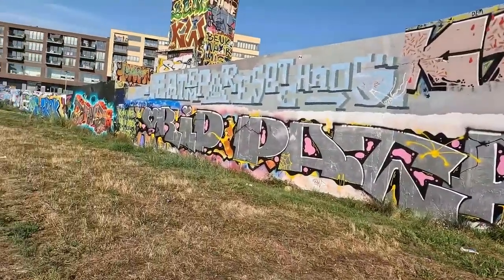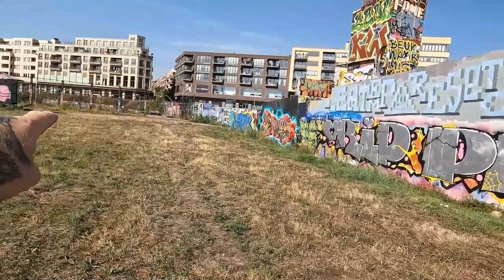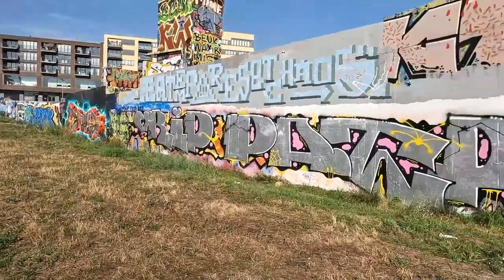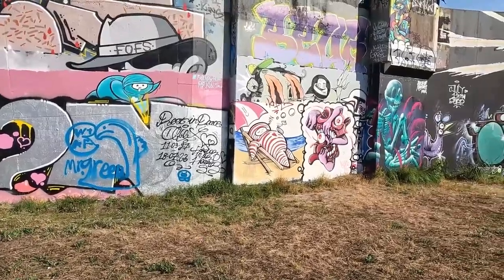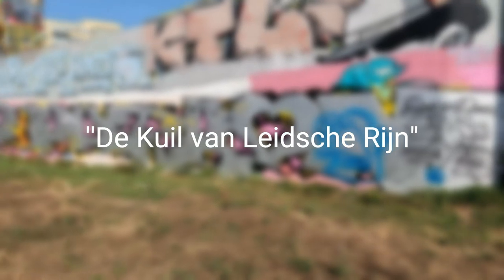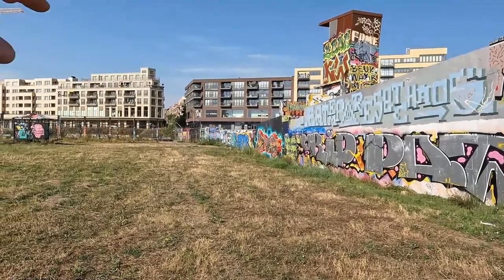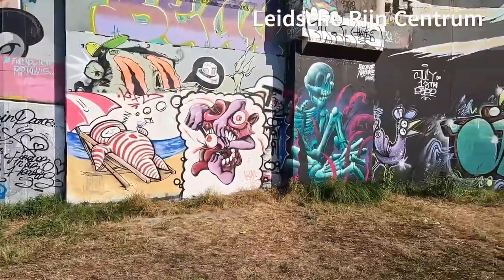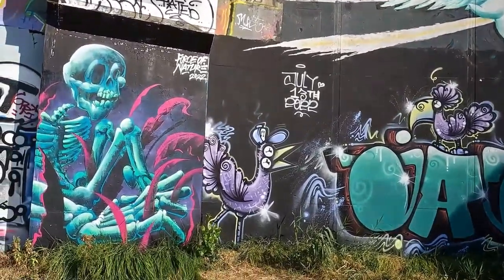Let's do a short review of some stuff that's here because there's some awesome graffiti all the way up there. There's a little basketball court there, and behind that it's a skate park. This is like some old kind of bunker I think out of the war or something. Look at this one — this is awesome.